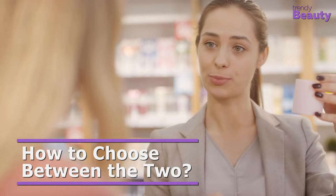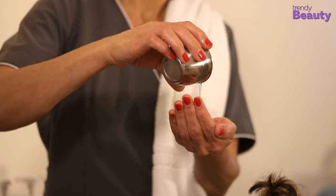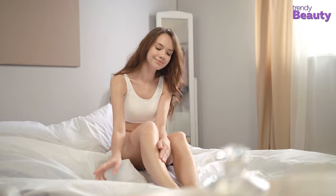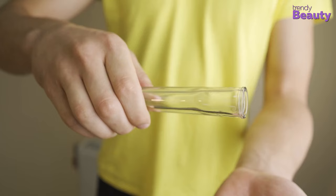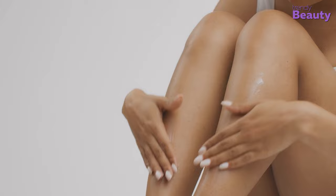Depending on your skin type, needs, the climate in your city, and concerns about your skin, you can select one of these options. While oils are ideal for dry to dehydrated skin, lotions can be used by anyone and are more versatile than oils. According to experts, body oils are beneficial for people who require skin barrier repair and live in cold climates.